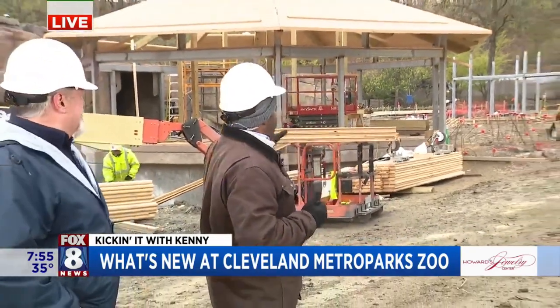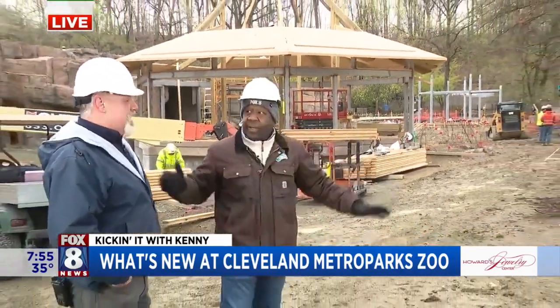Good morning, and good morning. We're here at your Cleveland Metro Park Zoo. Sounds of progress happening here, and that's why Travis is here to talk to us about it. Lots of construction going on here, Travis.